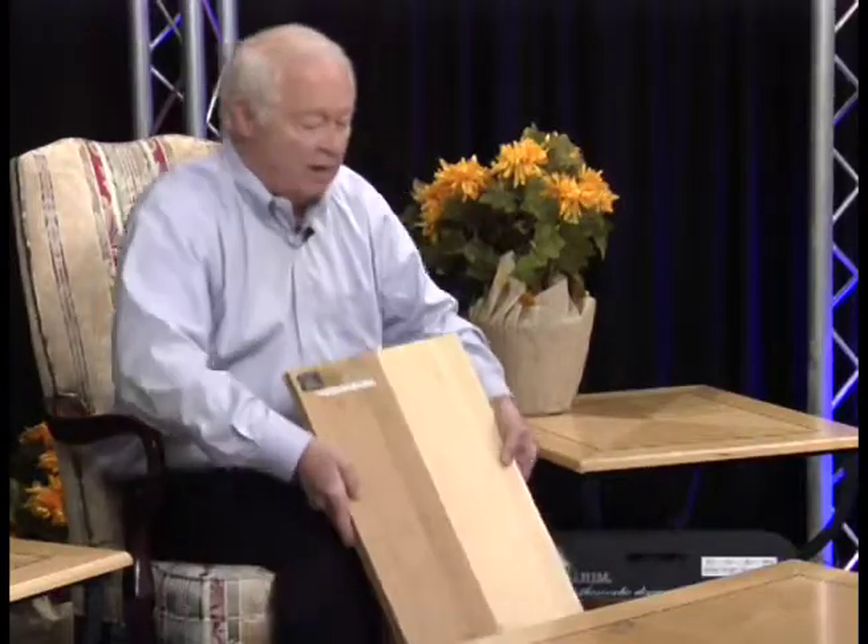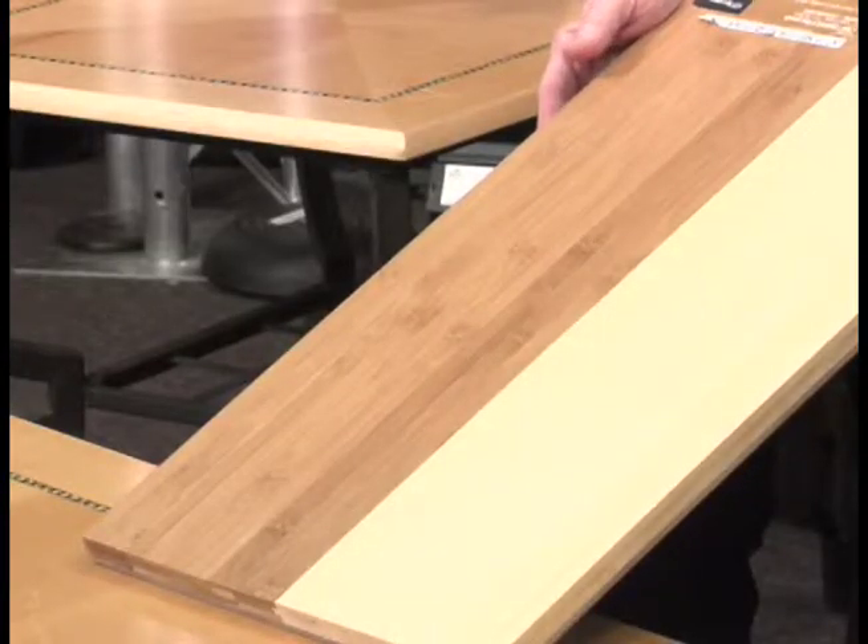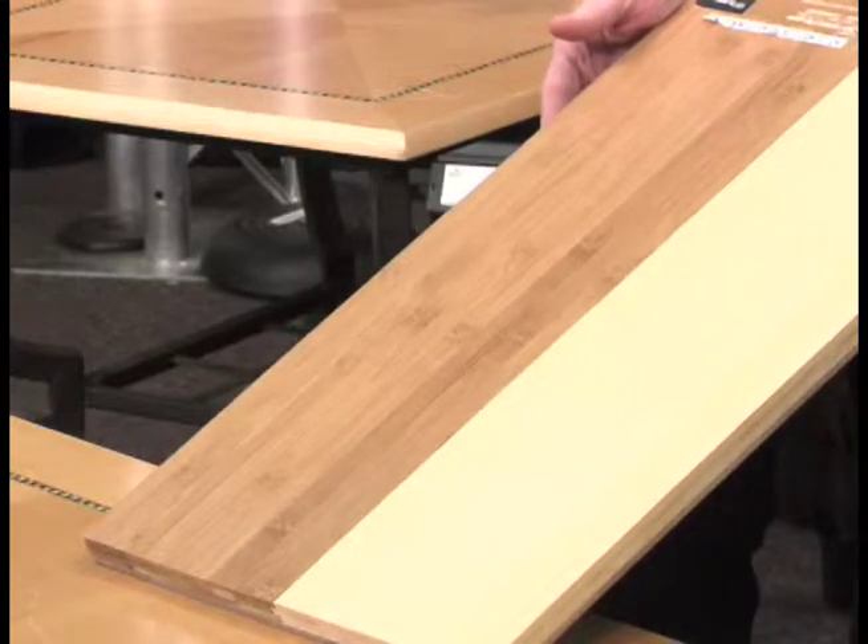A product I'd like to talk about today is something that I'm sure people are somewhat familiar with, but we want to show you the state-of-the-art new technologies of the product. One of the greenest, most earth-friendly products that we sell is bamboo. It's an incredibly fast-growing floor that has lots of capabilities in terms of toughness, ease of maintenance, and beauty.